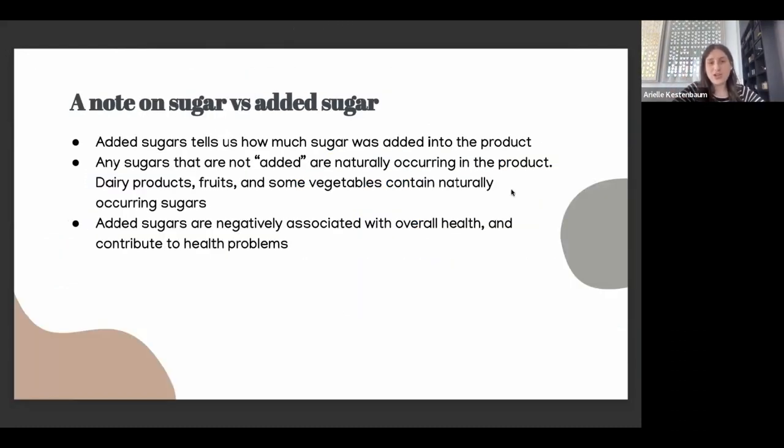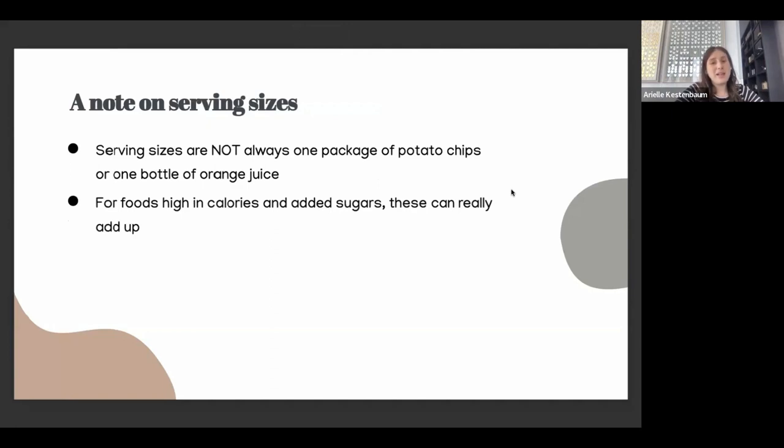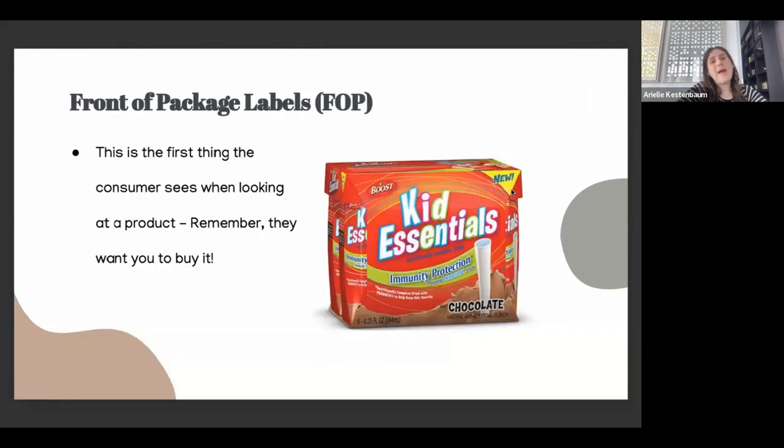There are certain foods with naturally occurring sugars: dairy products, fruit, and some vegetables. Starchy vegetables like potatoes and corn have some naturally occurring sugars, while non-starchy vegetables like cucumbers and carrots do not. Also remember that serving sizes are not always one package of potato chips or one bottle of orange juice. Things that are higher in calories, added sugars, or sodium really do add up, so it's important that we portion out our food. If you really want that salty snack, it is good to portion those out ahead of time.